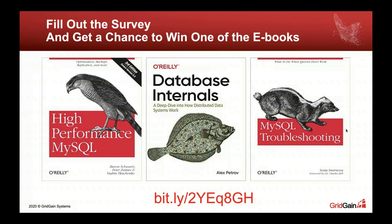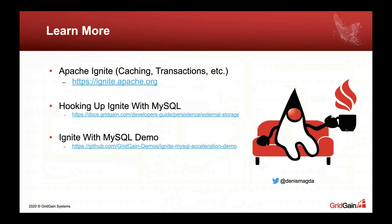I think we ran out of questions. Those of you still hearing me, thanks for joining — it was a pleasure presenting to you. As shown on the last slide, if you think Ignite is useful for your needs, whether as a cache for MySQL or for other tasks, go to the website and explore it. If you have any questions, you have my Twitter handle, or you can send a question to our community mailing list — the user list. Please do this.